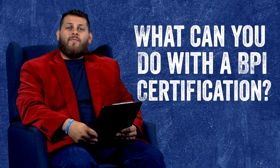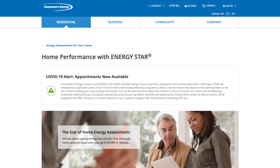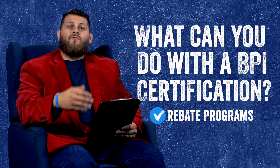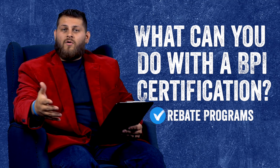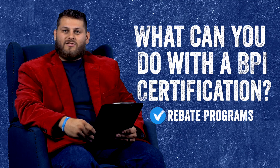Here in Michigan we have a lot of different rebate programs available, and a lot of times that certification is required for you to participate in those programs. So if we want to get our customer — the homeowner — the most rebates possible, we had to become BPI certified.